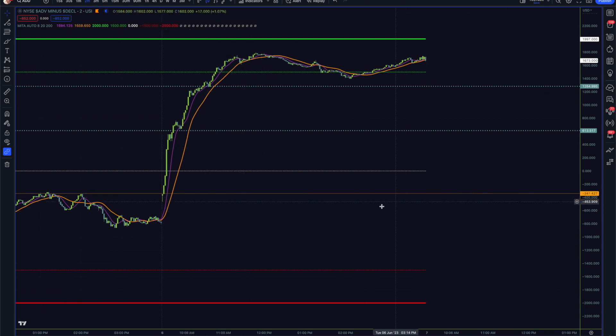Looking at ADD — how neat that we started basically at the 341 level I pointed out in the past couple of videos. We broke above zero quite strongly and just really continued to take off from there. Some historic levels from other videos showing bounces were quite entertaining. We basically stayed in that bullish zone for the rest of the day, closing with about 1,700 stocks in the New York Stock Exchange in advancement.